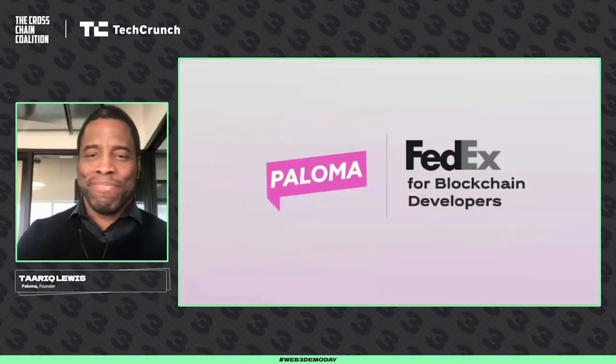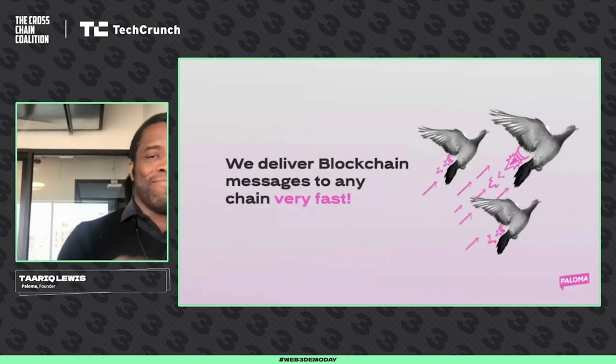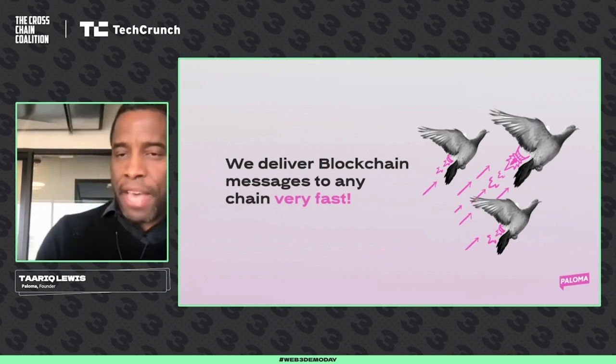Paloma. Paloma is FedEx for blockchain developers. We at Paloma do one thing really, really well: we deliver blockchain messages to any blockchain very fast.